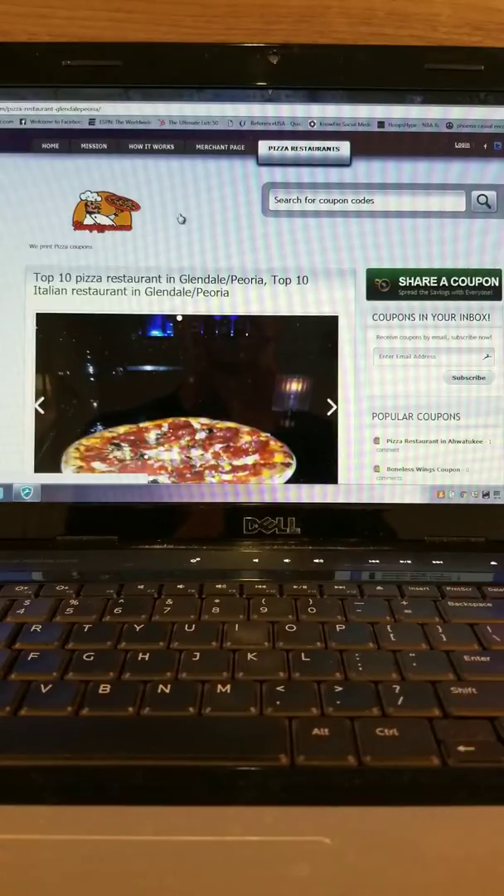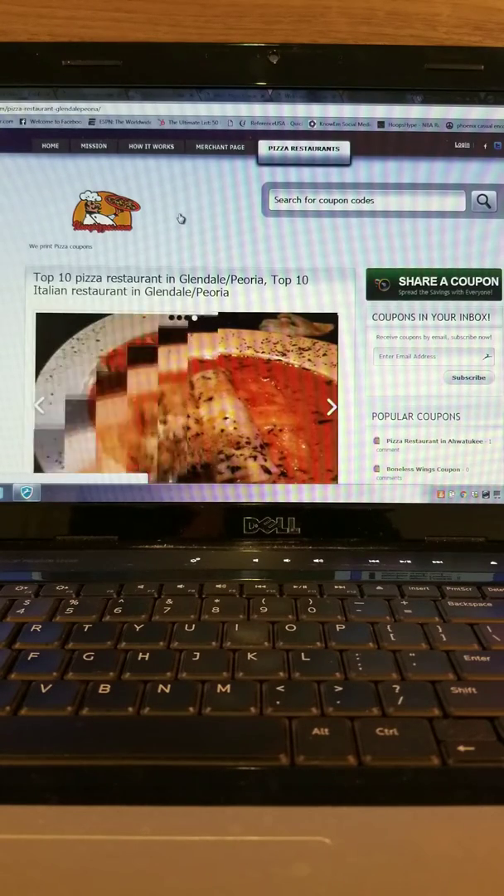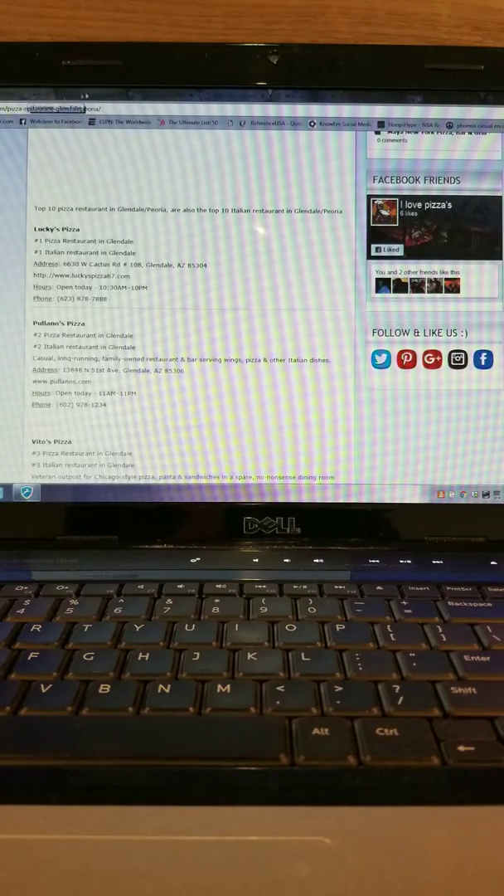Today's pizza video is brought to you by ilovepizzas.com. Today we're going to talk about the top 7 pizzas in Glendale, Arizona — or Pieria, whichever you want. Let's go with the Lucky 7.